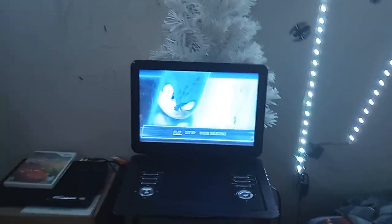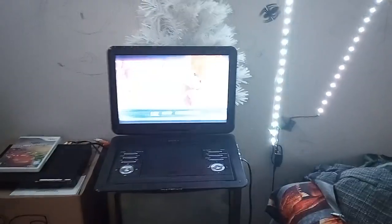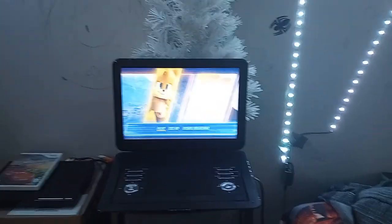Alright, that's it for my DVD menu walkthrough of the 2022 DVD of Sonic the Hedgehog 2. If you enjoyed this video, make sure to subscribe — peace out!